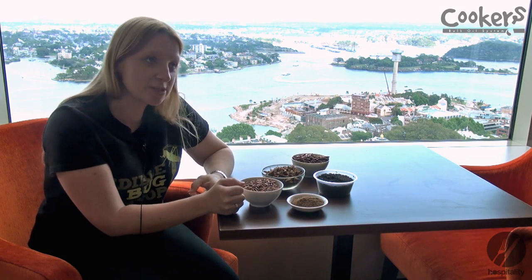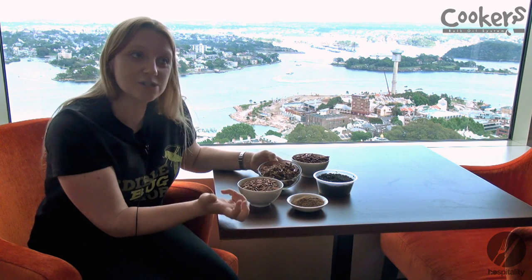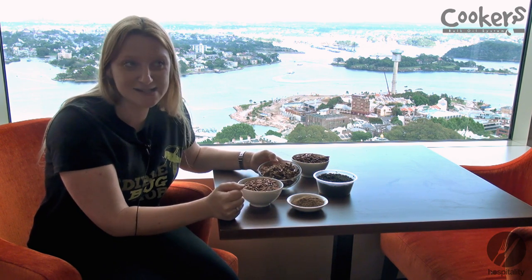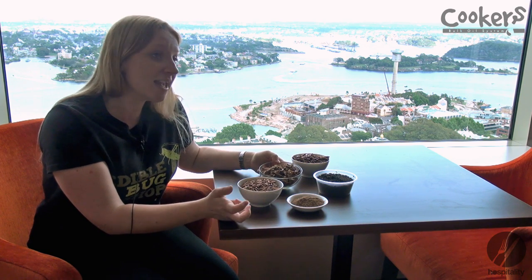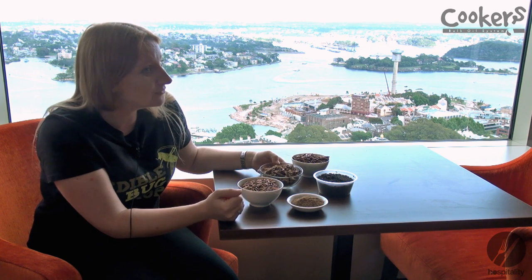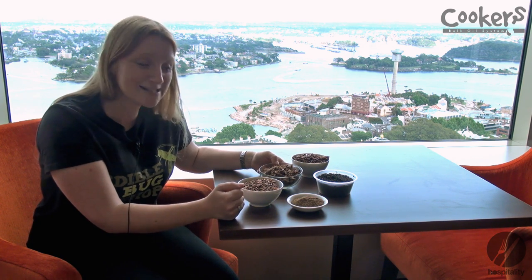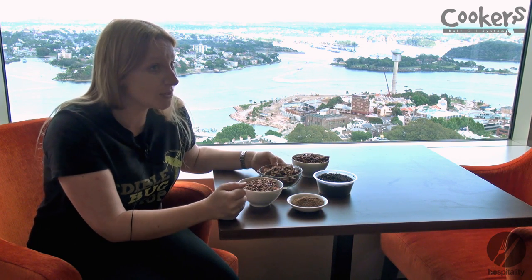All the bugs are actually really high in protein. The crickets themselves are 68.5% protein, which is really high if you think about steak being between 20 and 28% protein. They're really high in calcium, high in iron as well, omega-3s, B12 vitamins, magnesium, and they're actually really environmentally friendly to produce as well.